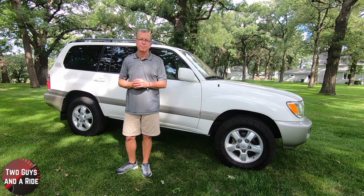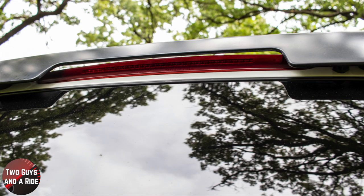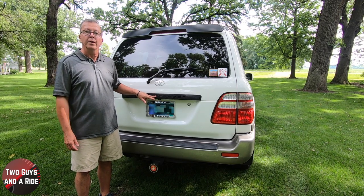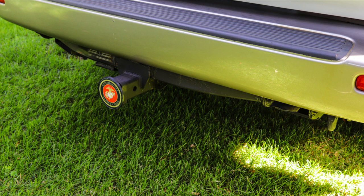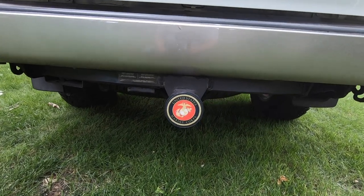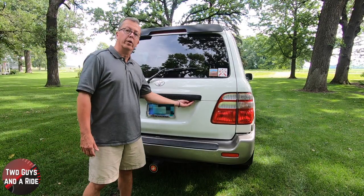Around the back, up top there's a high-mount third brake light and a black roof wind deflector. It has a fixed heated rear window with a lift-up tailgate and intermittent wiper, and the black Land Cruiser nameplate. It also has a backup camera, a gray bumper skid protection strip on the pewter-colored step bumper, a fold-down lower tailgate, a receiver hitch with a 7-pin to 4-pin trailer light adapter, and two rear cargo hooks.